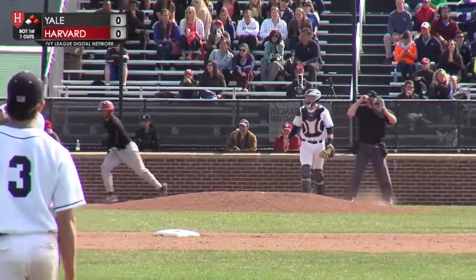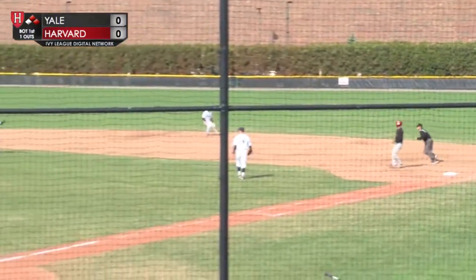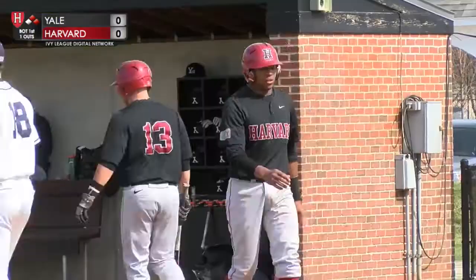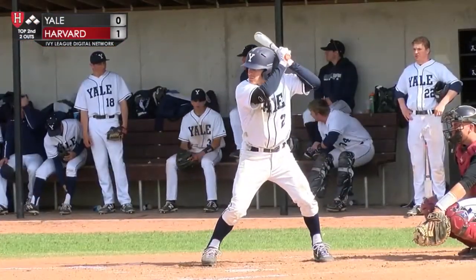There's one shooting through the gap by Ferreira, re-rounding third, and Harvard leads 1-0. A sharp line drive hit by Ethan Ferreira, Harvard dug it on the third base side.